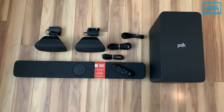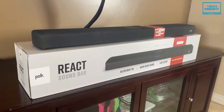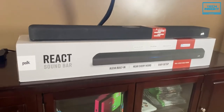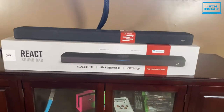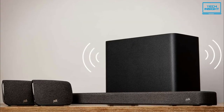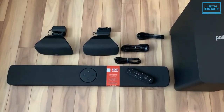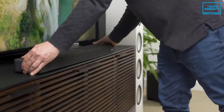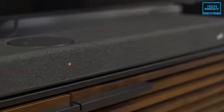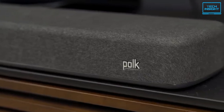Next up, we have the Polk Audio React Home Theater System — the best budget-friendly home theater system you could find on the market right now. This package includes the React Home Theater Soundbar with Alexa built-in, a React wireless subwoofer, and the React Soundbar ecosystem. The system provides astonishing 5.1 surround sound, gives you complete voice control, and integrates with all your home devices.